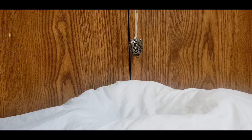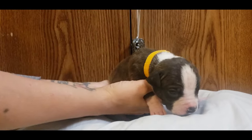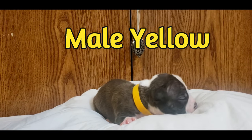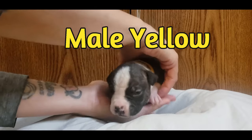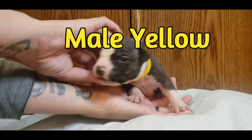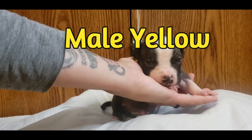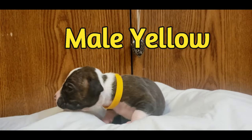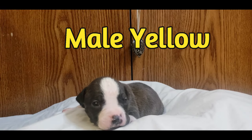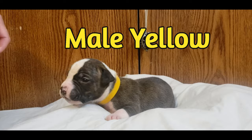All right, next in line we have male yellow — male yellow. Again, they just turned two weeks old as of yesterday, Monday. Nice marking on his nose there too. All right, so that is male yellow.